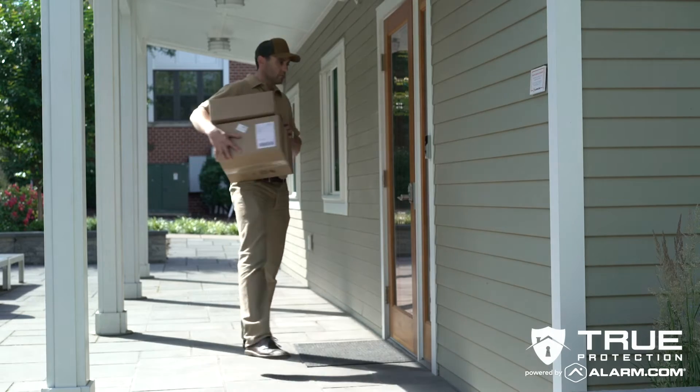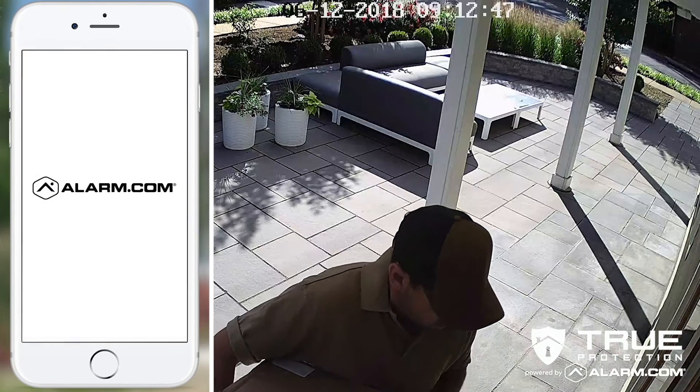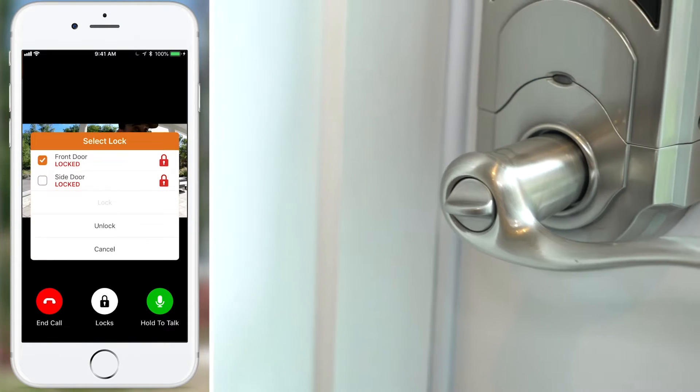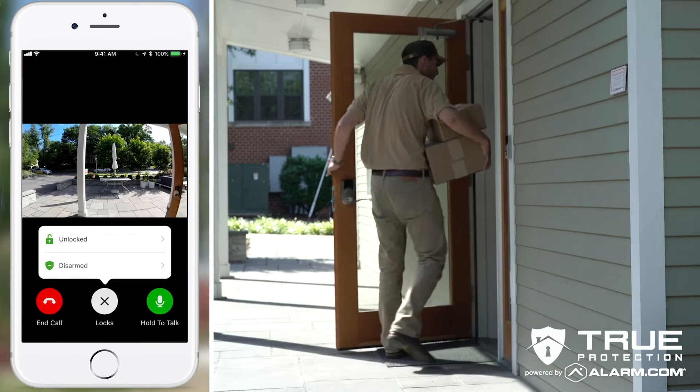When you're expecting a valuable delivery, do you stay home from work or risk leaving it on your porch? With Alarm.com's smarter home security, you have a better choice. Your Alarm.com-powered doorbell camera sends you an alert when the delivery arrives. Just open your Alarm.com app to verify who it is. Then, you can unlock your front door and ask them to leave the package inside.